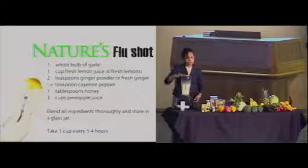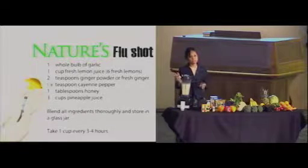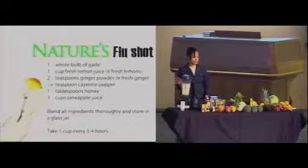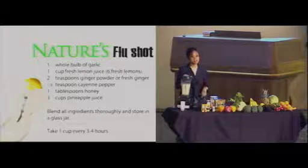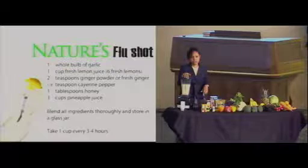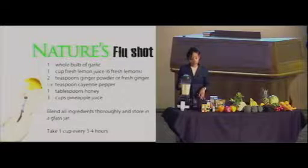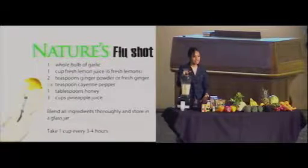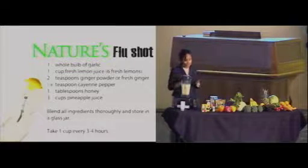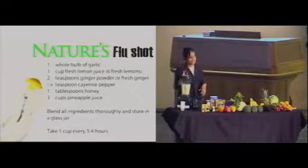As you can see, this makes about a quart of flu shot. You can keep it in a mason jar or some kind of airtight jar in the refrigerator and take about a half a cup any time you feel some symptoms coming on. We normally make it once someone in our home is starting to feel a little under the weather. It lasts about two to three days if you're taking it continually. No side effects here, and it actually has a very pleasant taste. I had a friend who would just drink it as a regular drink.